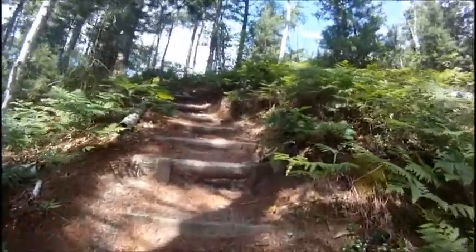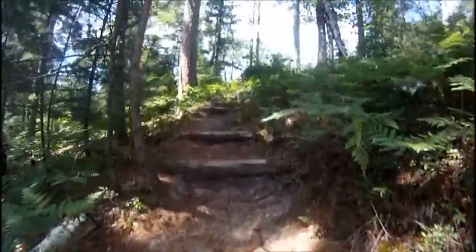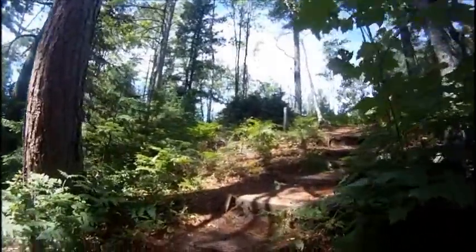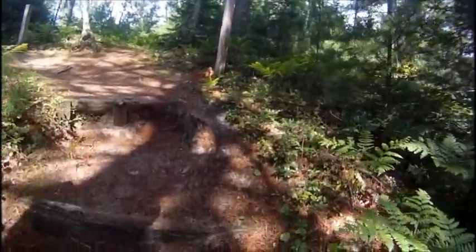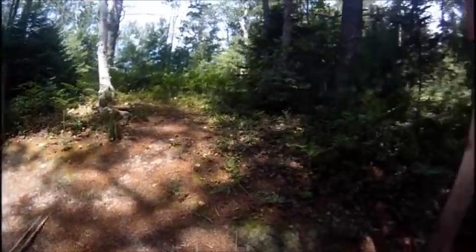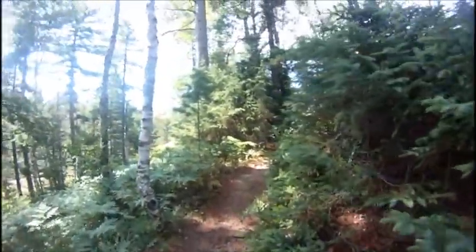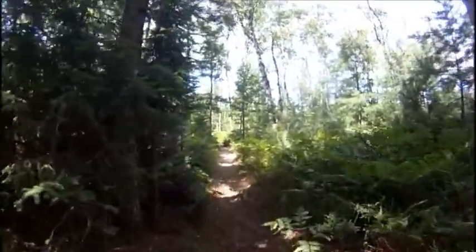Now to climb up these stairs — probably the steepest track I've made on the entire trip. I had one section going down like this, but this is the first one really going up. Good ol' North Country Trail, also known as the Lakeshore Trail, or Pictured Rocks National Lakeshore Trail.